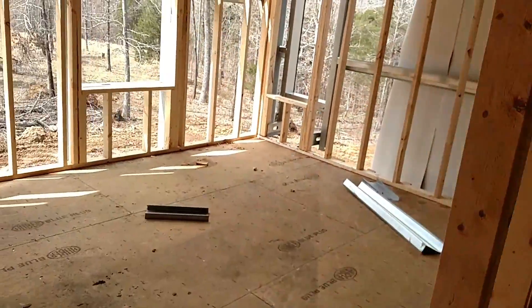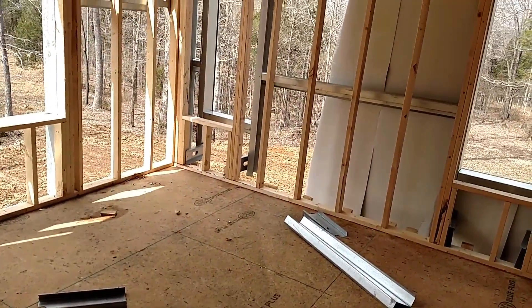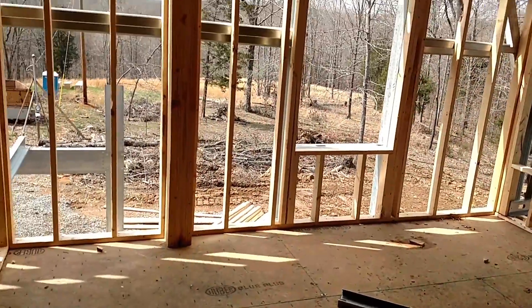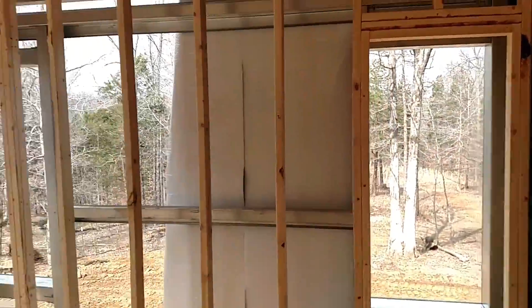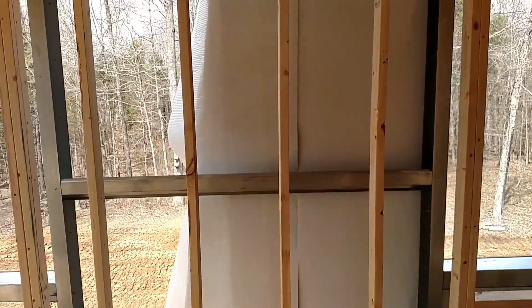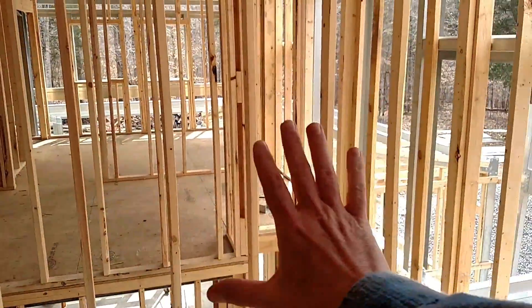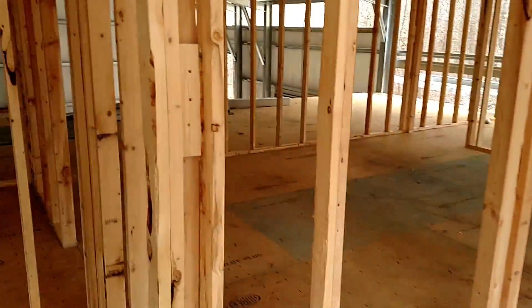The second floor master bedroom is about done. I have one window there and then two windows on this wall here. I'm thinking the bed will go right in the middle there, and we should have enough room to put a dresser and TV down here on this wall.